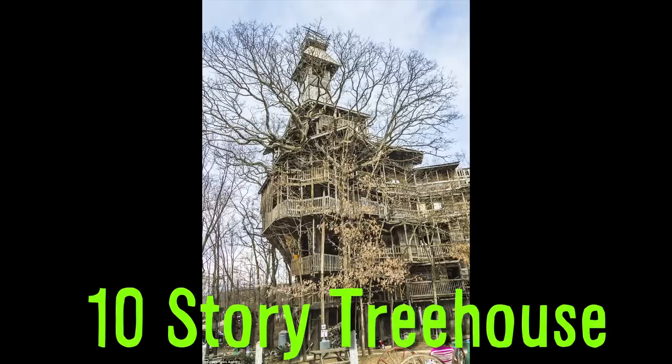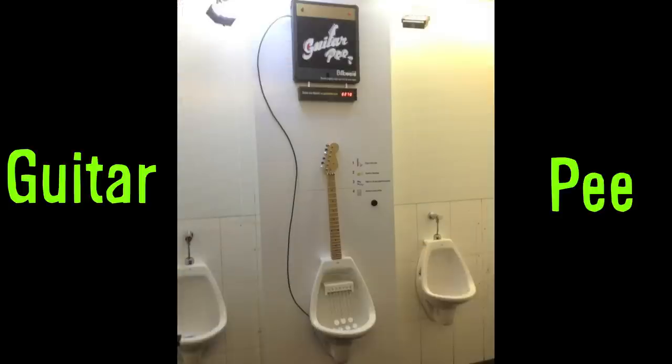A 10-story treehouse and guitar pee. Vsauce, Kevin here. This is Mind Blow.